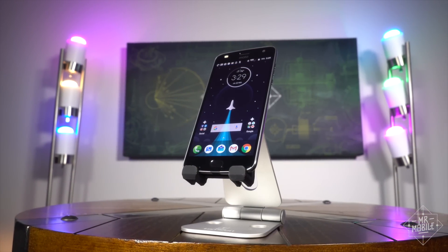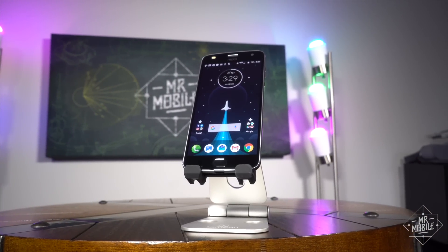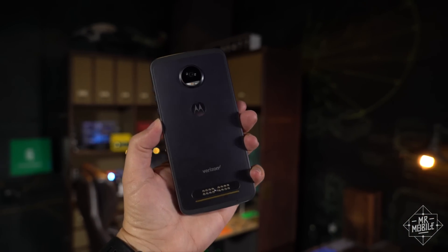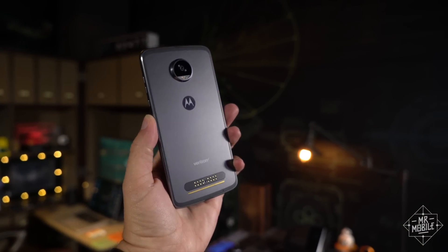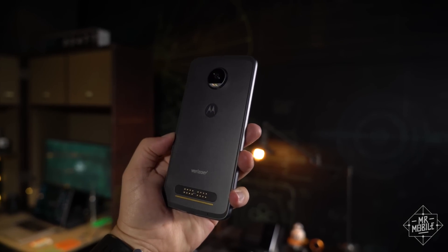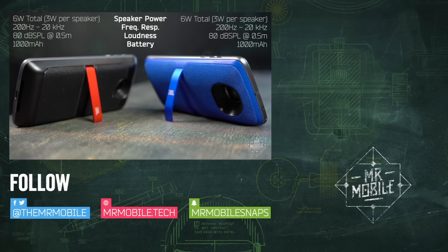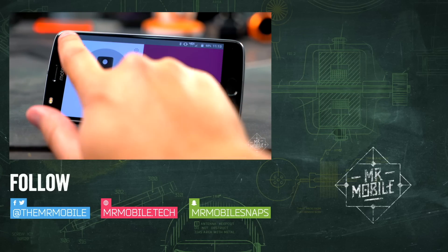At the price Verizon's asking, I say go for it. But if you're planning to buy the Z2 Play unlocked, I'd hold out either for a discount or to see if there's a more forceful Motorola offering later in the year. Don't forget to check out that Moto Mods video if you want to see how those modular stick-ons work. There are two videos landing every week on the Mr. Mobile YouTube channel — until next time, thanks for watching, and stay mobile, my friends.